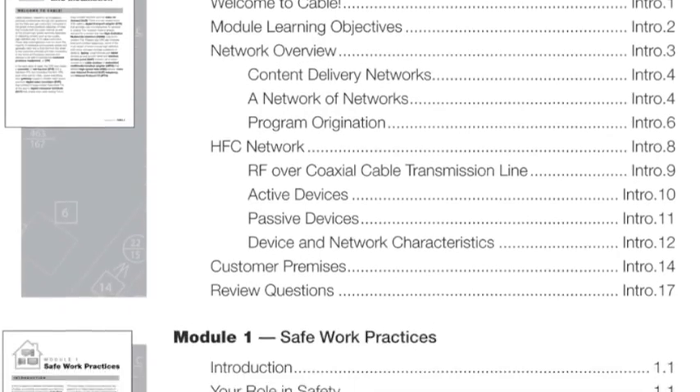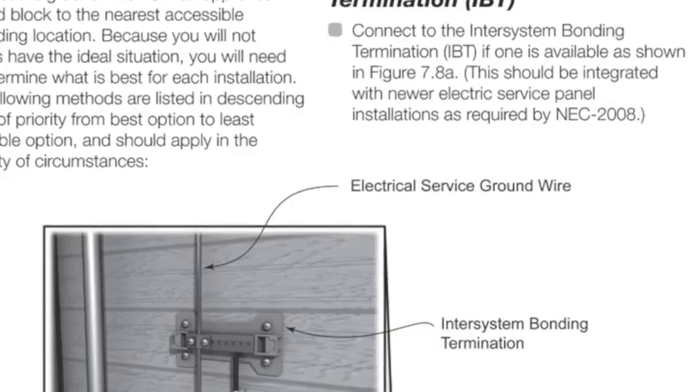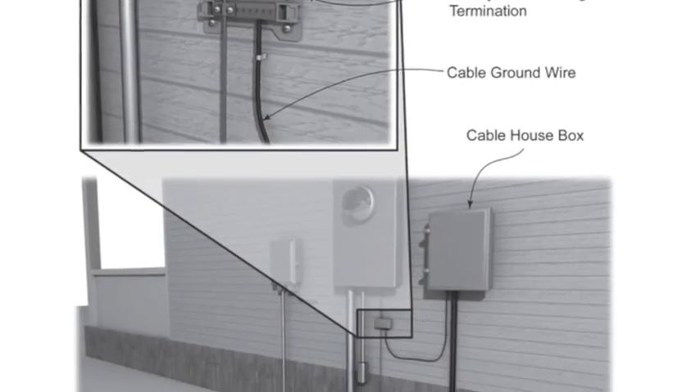Organized into 15 easy-to-understand modules, both the guidebook and course include detailed illustrations and images, checklists and self-assessments to ensure understanding. From MoCA to bonding the installation to preparing for the workday, these resources provide the information necessary to install and troubleshoot multiple services for residential customers both safely and efficiently.